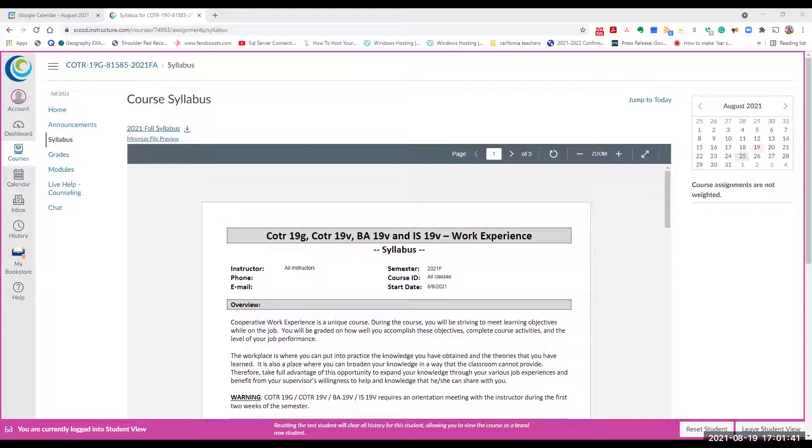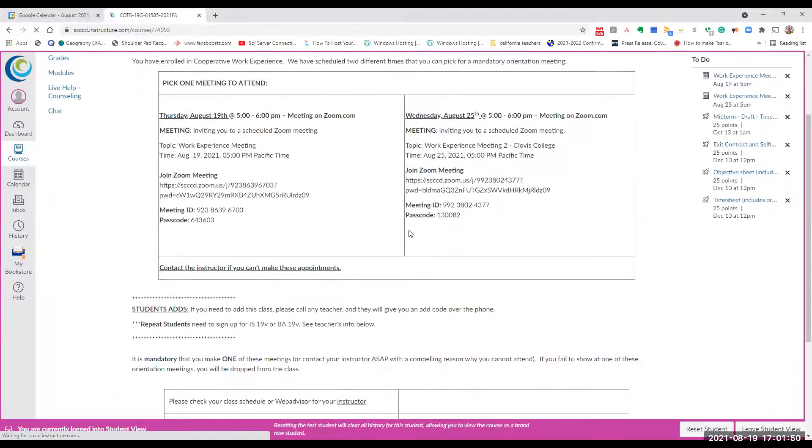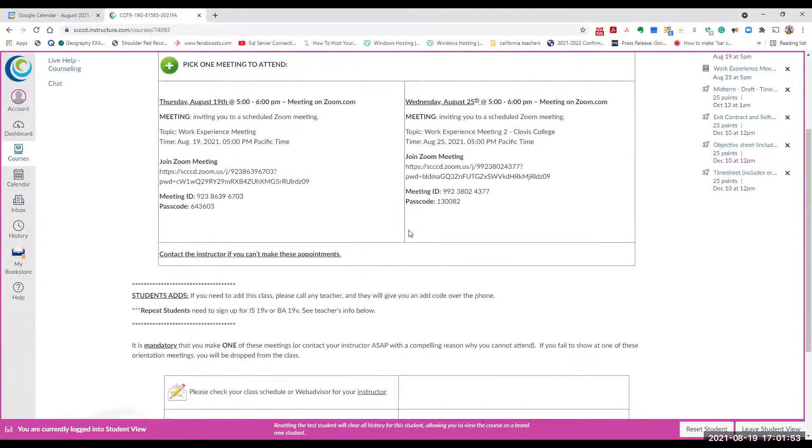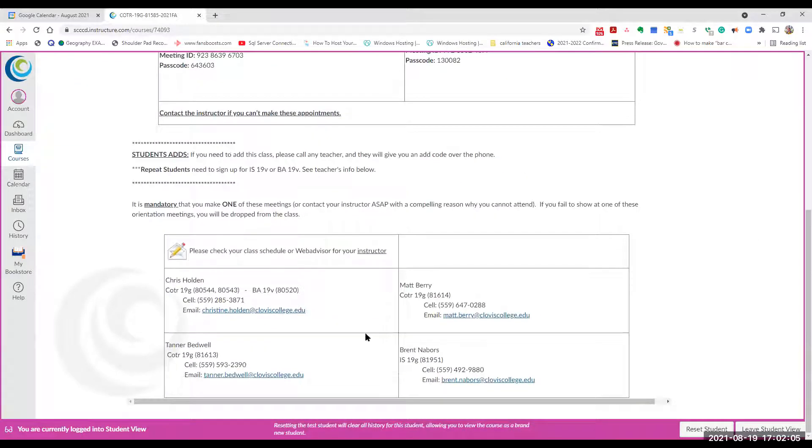When you log in, this is what Canvas looks like — it has meeting dates and all the information. If you have friends who want to take this class again for a second or third time, they can. You can have multiple units, which we'll talk about in the syllabus.